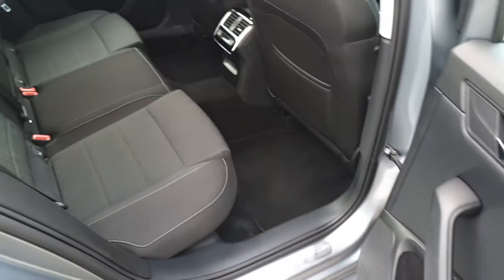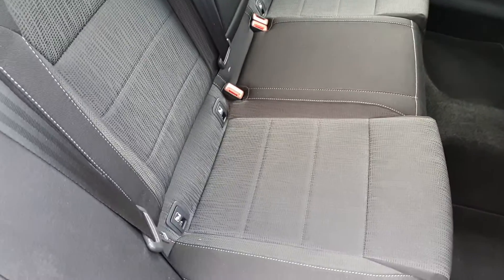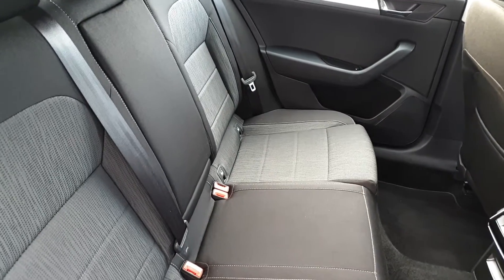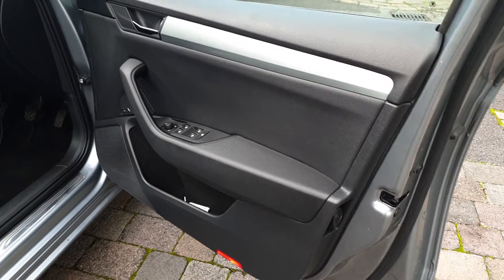We have electric windows, plenty of space for three passengers across the rear bench, two isofix points on either side for child seats, and a fold-down armrest with cup holders.